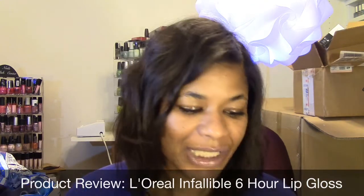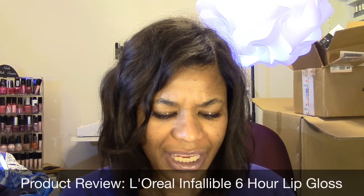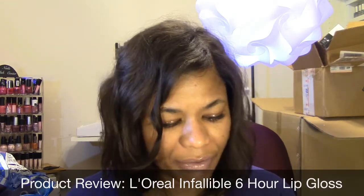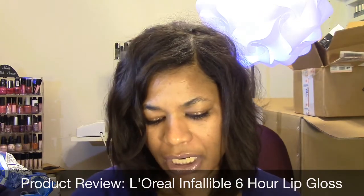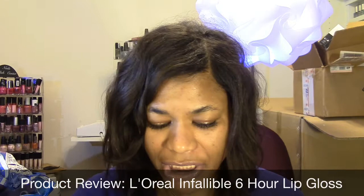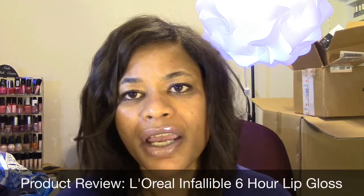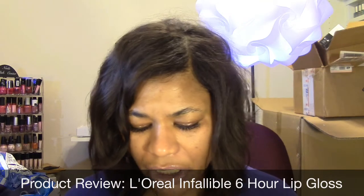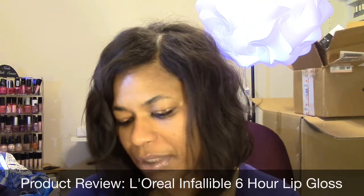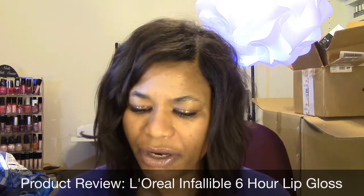Hello everyone, this is Lorraine and today I'm coming to you with a mini review on a product that I recently hauled. It's a lip gloss, and I wanted to talk about these because I was really pleased with the staying power. It's the L'Oreal Infallible Six Hour Never Fail lip gloss. I picked up two — both were on clearance.